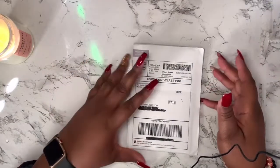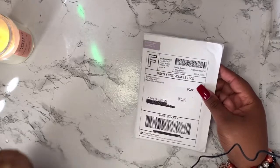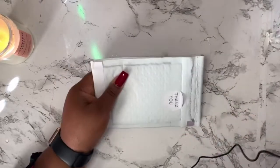Okay you guys, I am back. I am going to link her shop down in the description area so you guys can go and check her out as well.